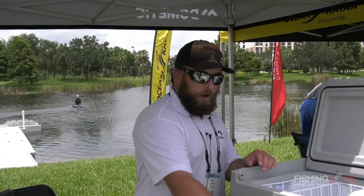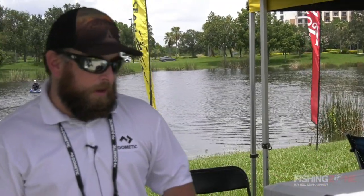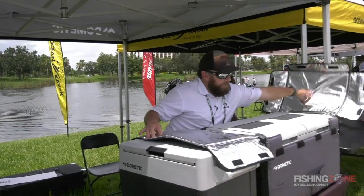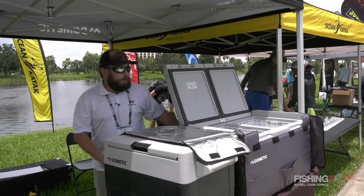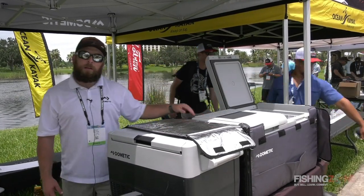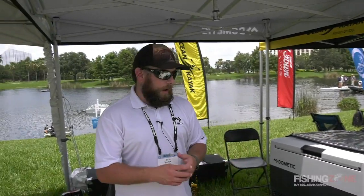We're also featuring our brand new lithium iron phosphate battery pack power bank that we just debuted on the market, and the new CFX 75 dual zone. This unit can do fridge/freezer, dual fridge, or dual freezer — either or. It's a half amp draw with built-in Wi-Fi, so you can control everything from your tablet, phone, or any smart device.